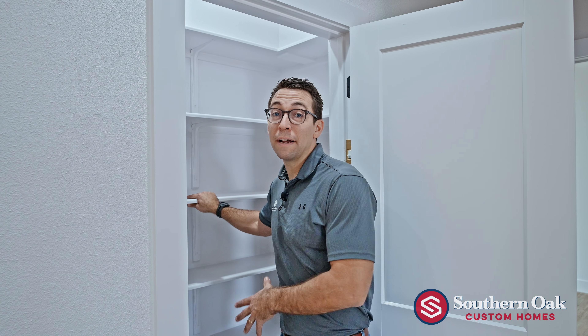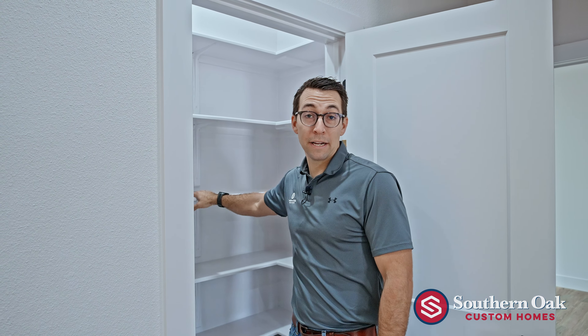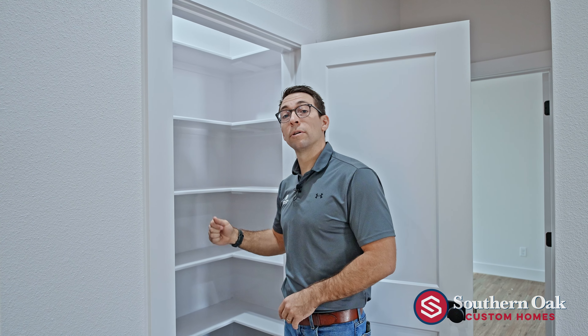Here in our pantry, we have five shelves wrapped around the entire pantry — plenty of room for food, snacks, all the food for your family. Also inside the pantry, we have our Christmas light switch, so you can turn on Christmas lights from inside the house. And then a door switch, so every time you open the pantry, you're going to have the light automatically turn on.